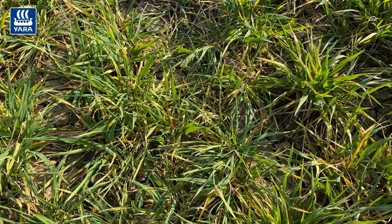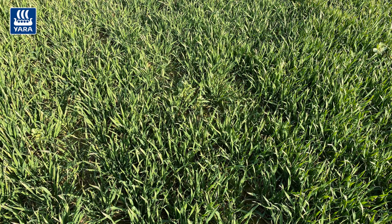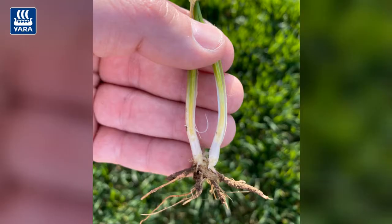As we head towards the end of March, those earlier drilled crops of winter barley and winter wheat are approaching growth stage 30. Almost time for that first split of growth regulator and any early fungicides. It's also time to start thinking about foliar nutrition.